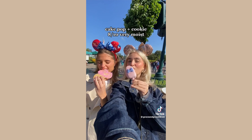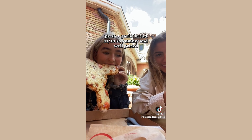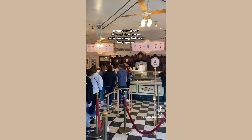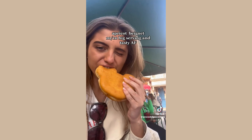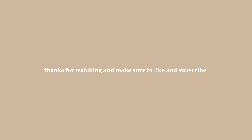At Disneyland Paris: cake pop plus cookie — 8 out of 10, very moist and well priced. Peanut butter plus brownie ice cream — 9 out of 10, amazing but a very long queue. Apricot beignet — 10 out of 10, big serving and tasty as hell. Popcorn — 11 out of 10, best popcorn I've ever had, big serving and tasty.